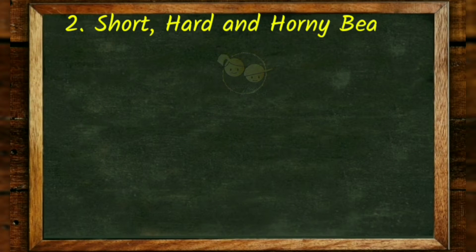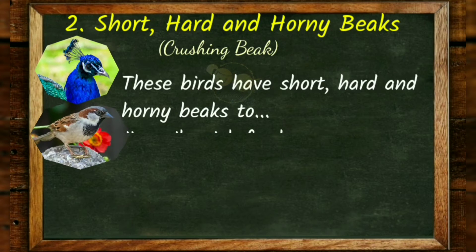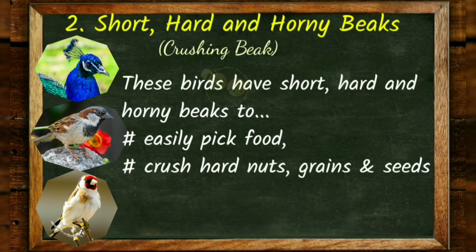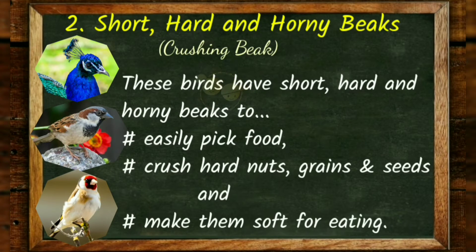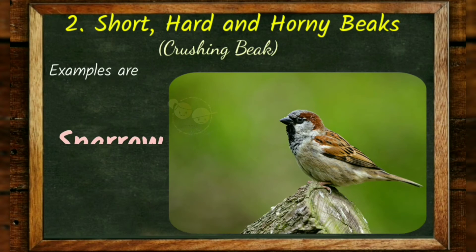Short, hard and horny beaks — crushing beaks. These birds have short, hard and horny beaks to easily pick food, crush hard nuts, grains and seeds, and make them fit for eating. Examples are sparrow.